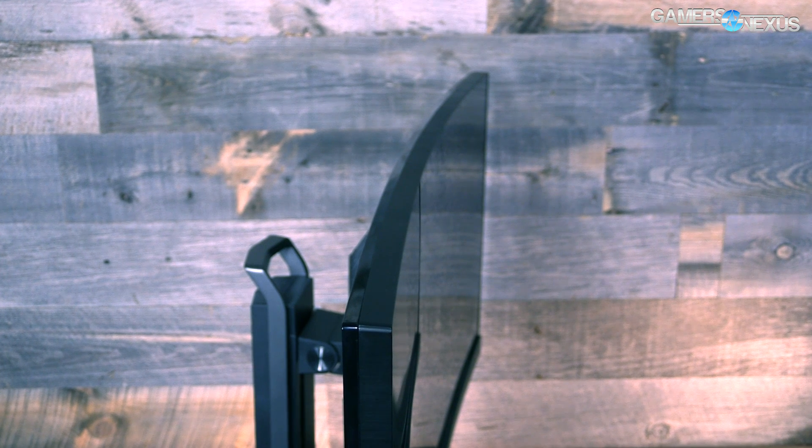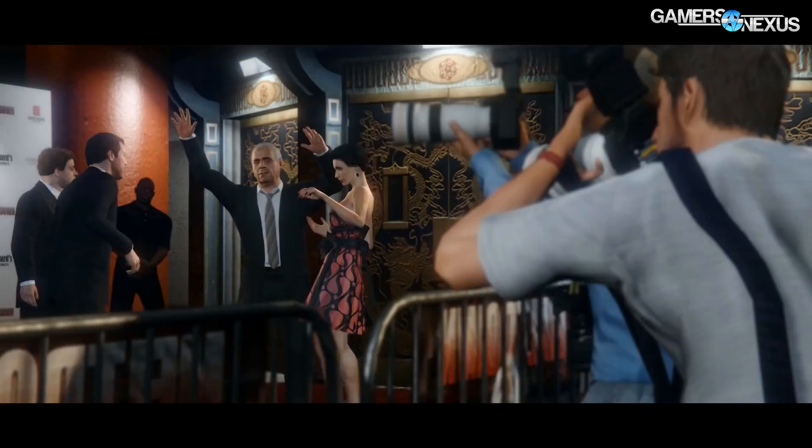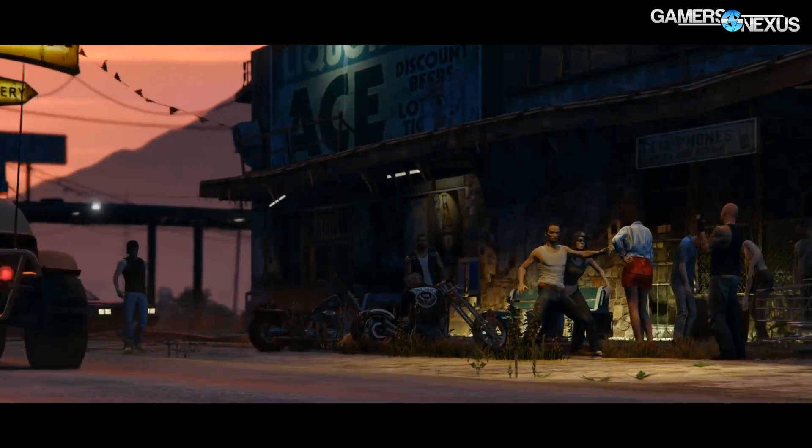GTA 5 at ultra shows the SLI configuration as the only solution for frame times above 60 FPS, though it's not necessarily good value. AMD appears to have severe frame drop issues with GTA 5 on its newest driver update — something we'll be talking to the company about. These drops are bad enough to cause a hard stop in gameplay for a split second, visible not just at ultrawide resolutions but at other resolutions as well.